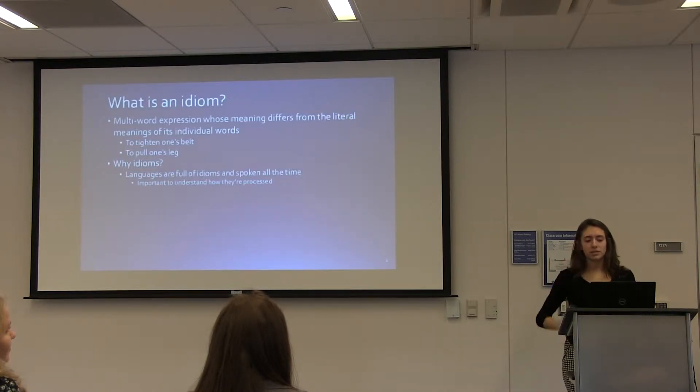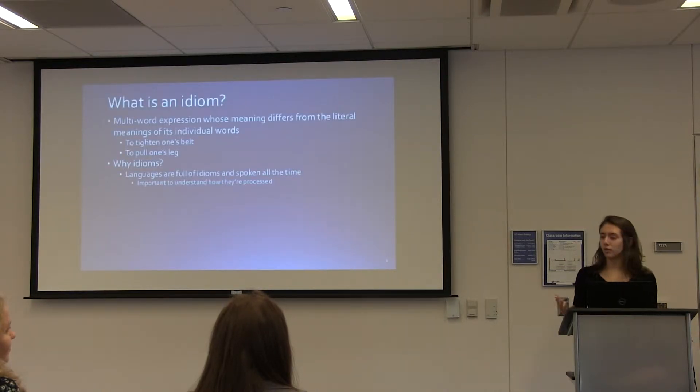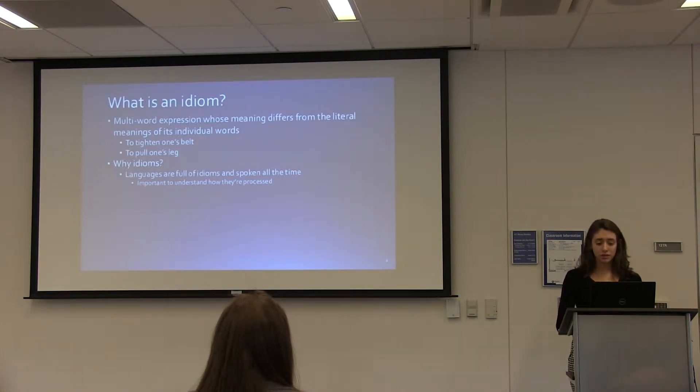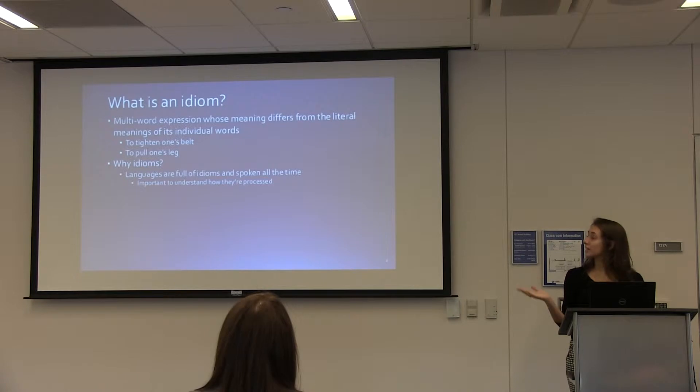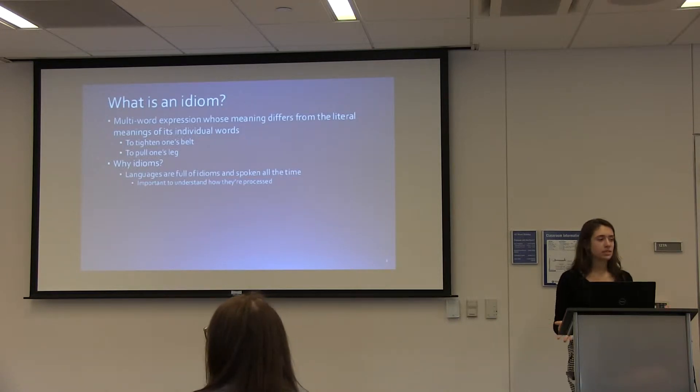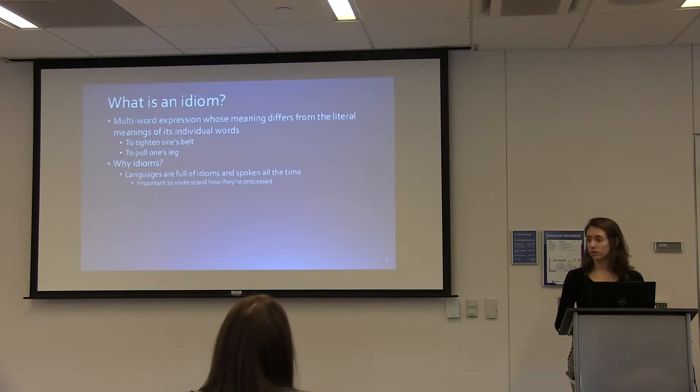I wanted to start by describing what an idiom is. It's a multi-word expression whose meaning differs from the literal meanings of the individual words that make up that phrase. Some examples that you might be familiar with are 'to tighten one's belt' or 'to pull one's leg.' Languages all over are full of idioms spoken all the time in conversation, so we thought it was important to understand how they're processed.